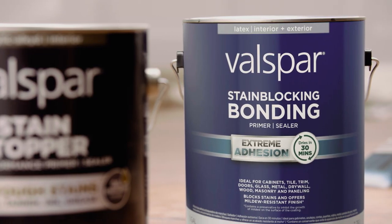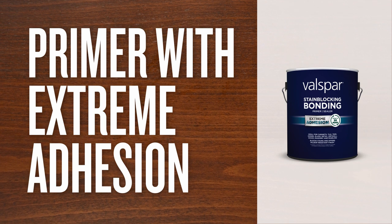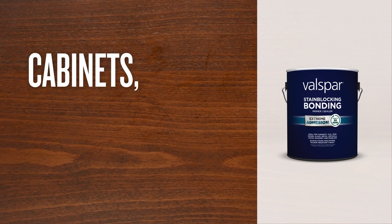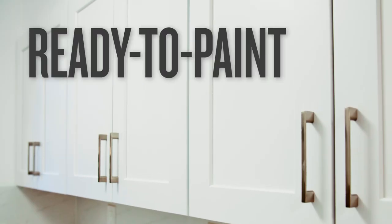Valspar Bonding is the interior and exterior primer and sealer with extreme adhesion. Made for glossy surfaces like cabinets, tile, trim, doors, and metal, it blocks out stains while providing a mildew-resistant, ready-to-paint finish.